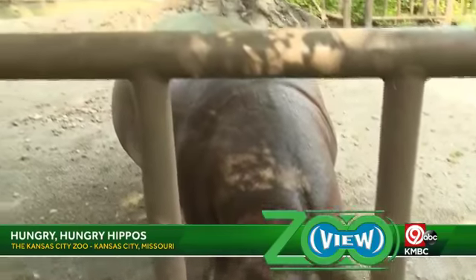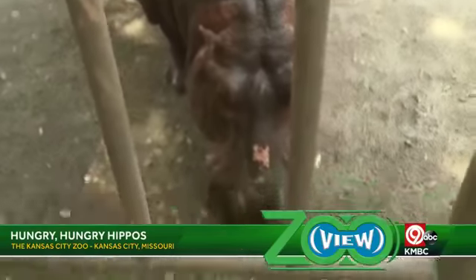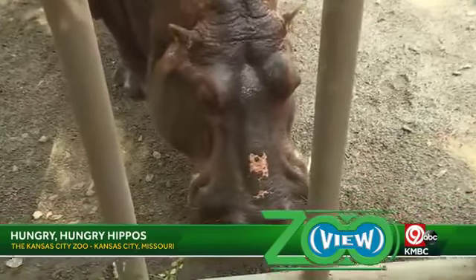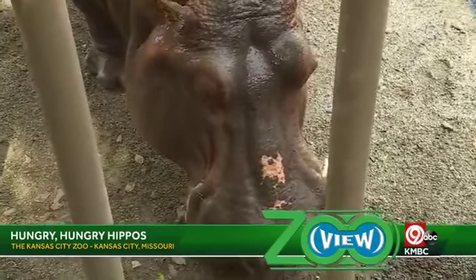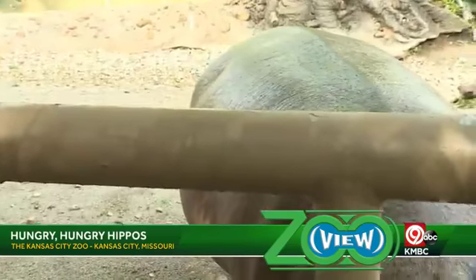They will tip boats over. Those are like the main forms of transportation in the areas in which you find hippos for humans. Their only natural predators when they're young are crocodiles and in general just humans. But they are extremely dangerous.